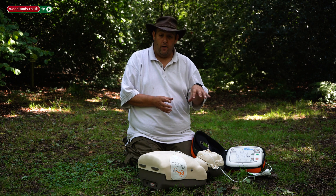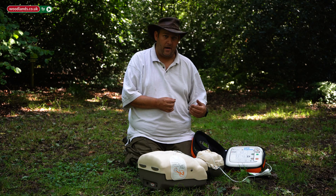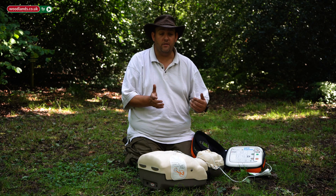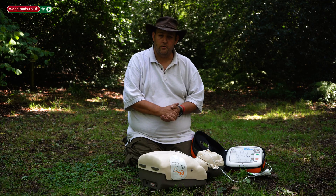You would continue that CPR for two minutes. At the end of two minutes — and the defibrillator will time this for you — the defibrillator will re-analyse the heart. Each time it analyses, whether it be the first time or the tenth time, it will decide whether to deliver a shock or not. Whether it delivers a shock or not, if the patient remains unresponsive, continue with those compressions.